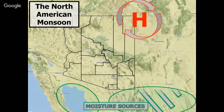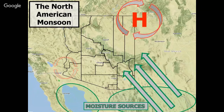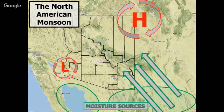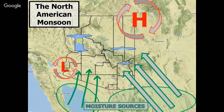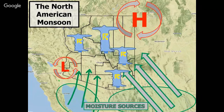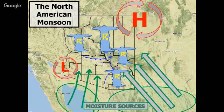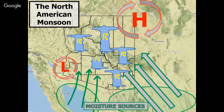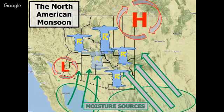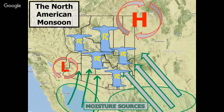Clockwise flow around that high helps bring in mid-level moisture from northern Mexico as well as from the Gulf of Mexico. Intense surface heating across the lower deserts creates a thermal heat low, which brings moisture in from the Gulf of California as well as the Pacific. As moisture makes its way into the higher terrain, daytime heating produces thunderstorms across the Mogollon Rim, White Mountains, or even the Sky Islands of southeast Arizona. As moisture increases later into the summer, some of that activity may be able to make its way down into the lower valleys.